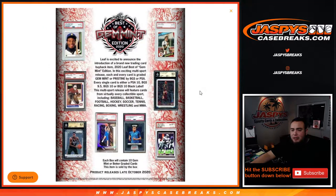As you can see right there, Leaf is excited to announce the introduction of a brand new trading card buyback item — 2020 Leaf Best of Gem Mint. These are the potential huge hits out of here. They can get out of the gem mint, pretty much a print run.